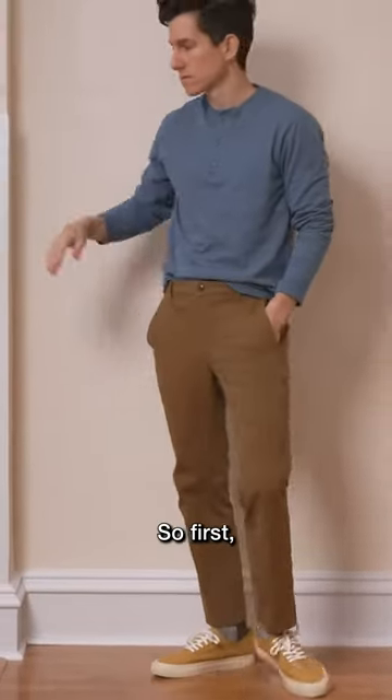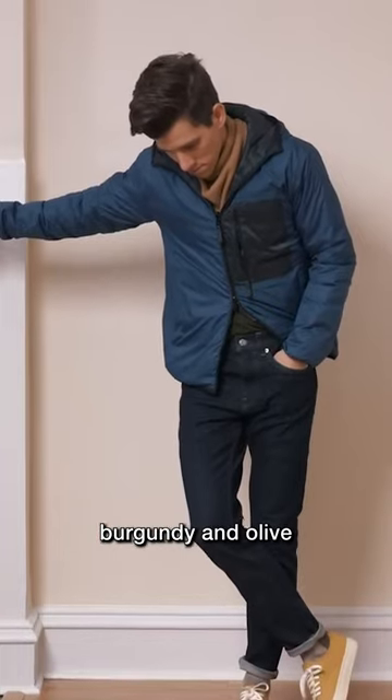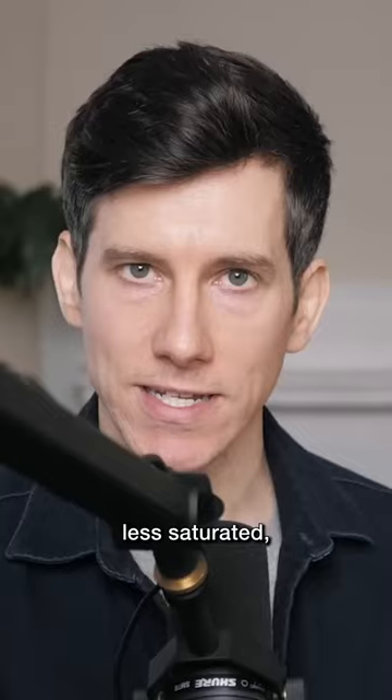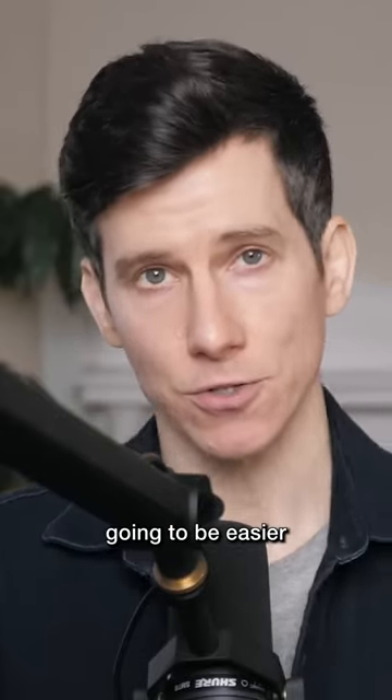But if you want to add some color, first try easy-to-wear colors like burgundy, olive, and different shades of blue. In general, less saturated, less vibrant colors are going to be easier to pull off.